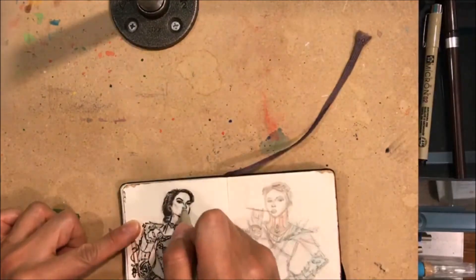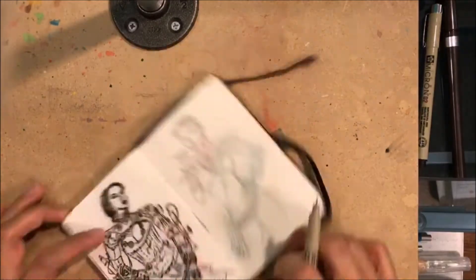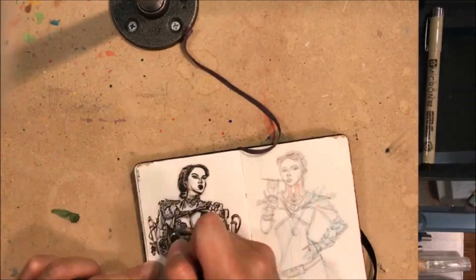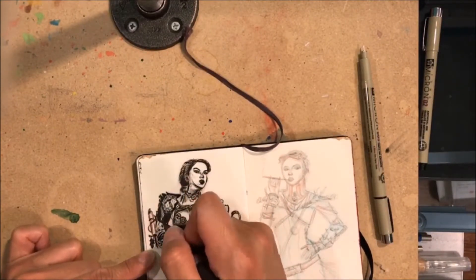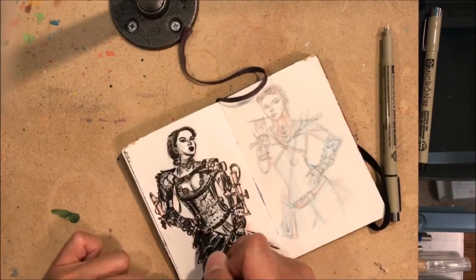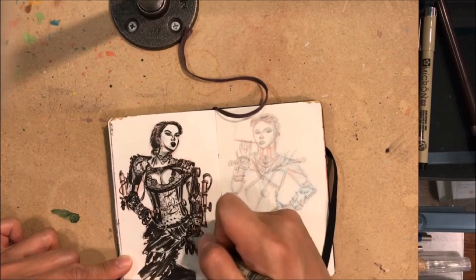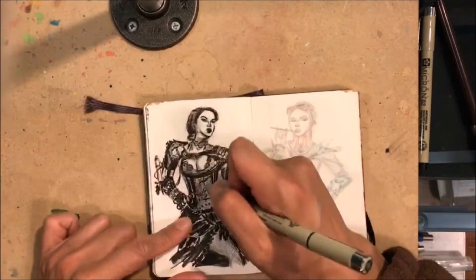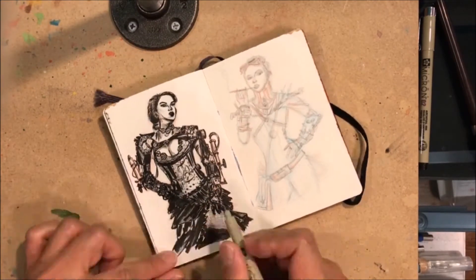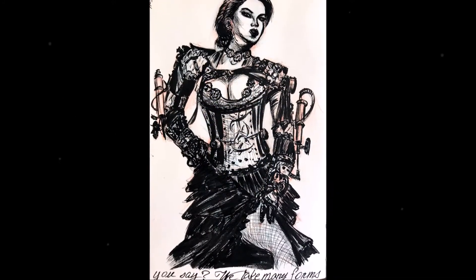It looks like weapons attached to her arm, or maybe enhancements to improve arm strength or speed, or maybe it's just armor. Going over with the micron pens for the details and shading. I've been trying to follow specific steps when drawing: first the brush pen for the outline, second step the black shadows, then the third pass with the micron pen for details. Then I look at it and trade back and forth between the brush pen and micron pen. Her dress is almost like a can-can dress.